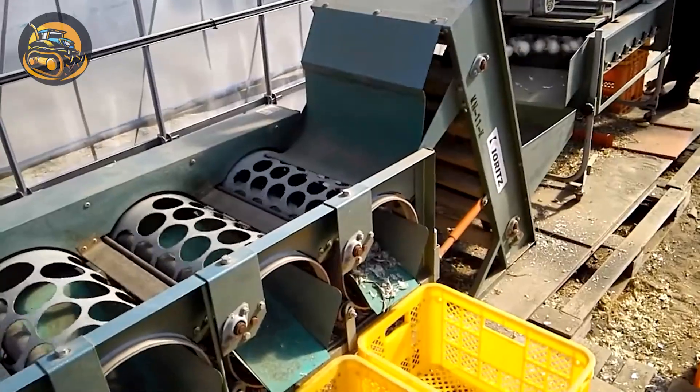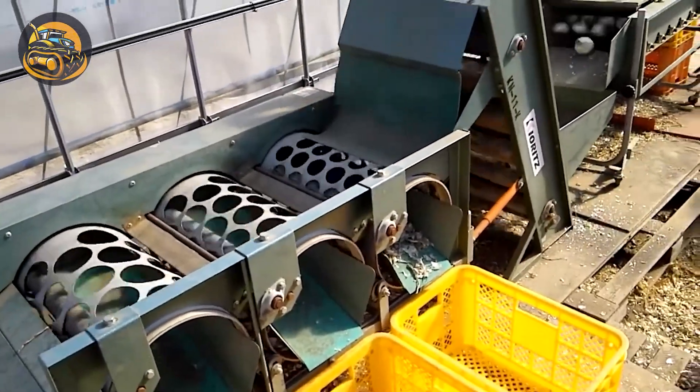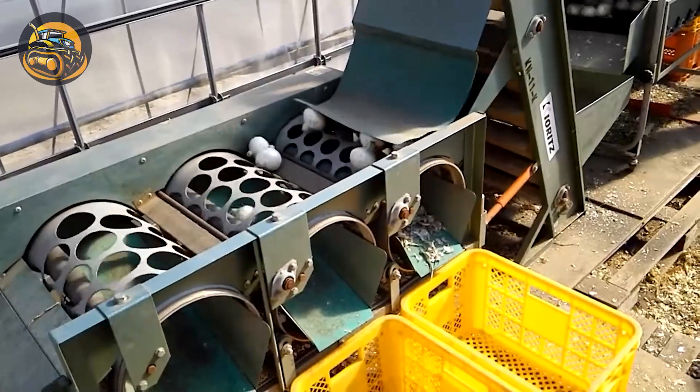Sorting potato sizes manually? Not anymore. Efficient machinery now handles potato grading effectively.